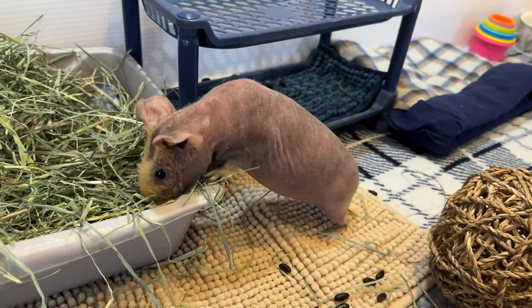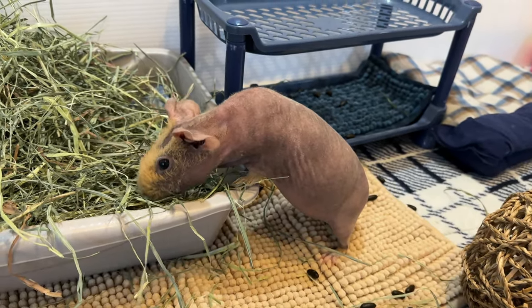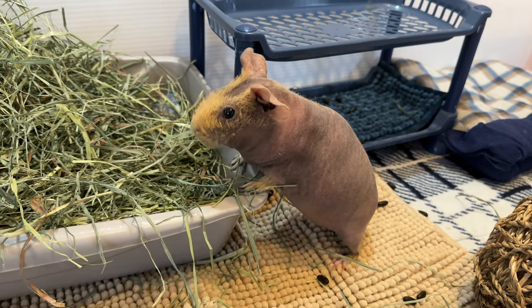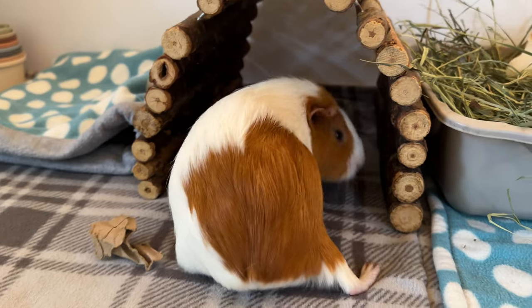Have you ever felt your guinea pig's stomach and it's round and hard? Then you might have yourself a bloated guinea pig. In today's video, I'm going to be going over the symptoms and treatment for bloat.